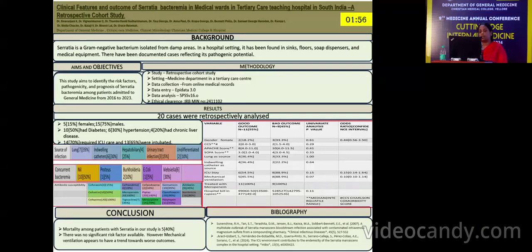The source of infection was identified as the lung in 35% of patients, 30% of patients had indwelling catheters and tubes, and 25% of patients had the hepatobiliary system as their source.